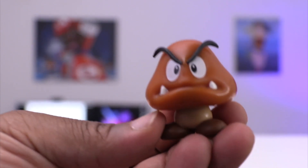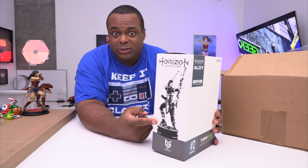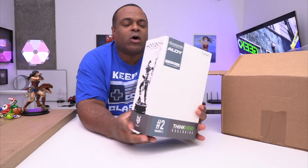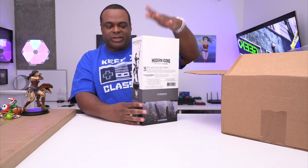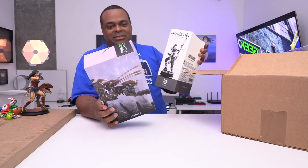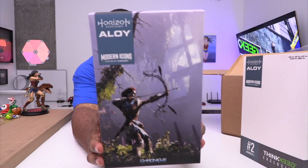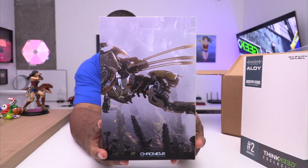I just finished playing Horizon Zero Dawn like a week or two ago and I was blown away by how good that game is. I waited so long to play it, but when I finished it I was like, I gotta buy something to honor that memory. So this is a modern icon — it's a ThinkGeek exclusive. Just take a look at the box. Soak that in — if you haven't played this game, pick it up.